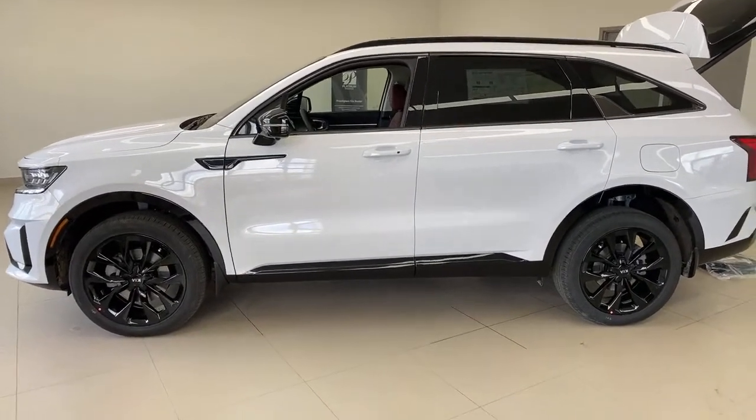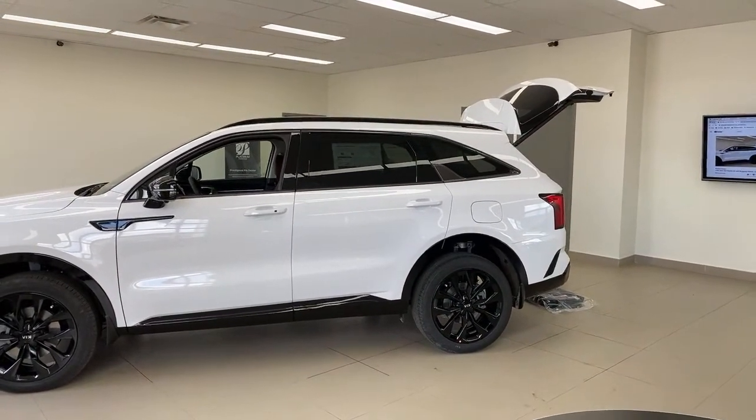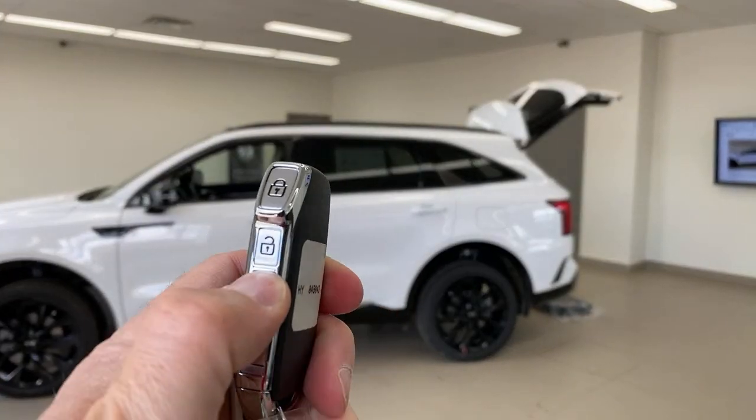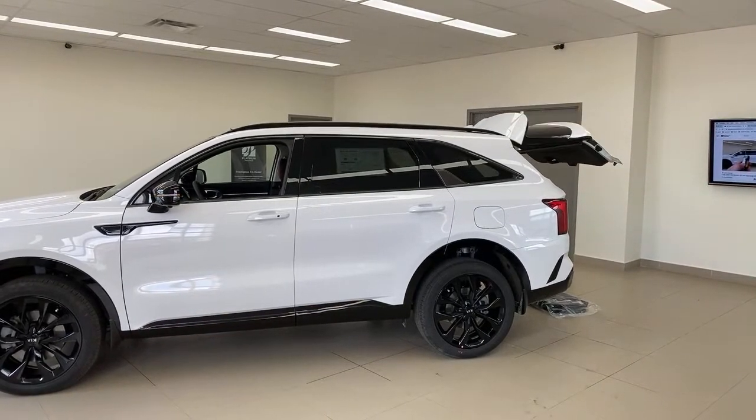How fast does the rear hatch open? It's available in multiple speeds; this is set to the faster of the two. Watch — lights blink, and it closes. That's how fast it is.